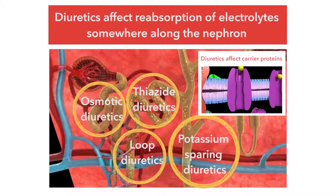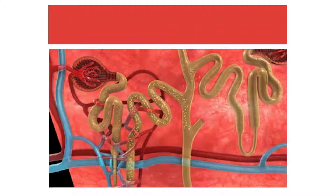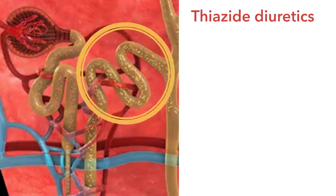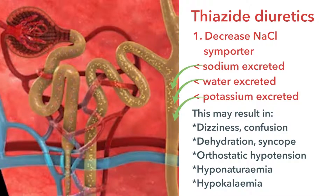With respect to the thiazide and thiazide-like diuretics — hydrochlorothiazide, bendroflumethiazide, and metolazone — they exert their effect at the distal convoluted tubule. When picturing the thiazide diuretics, think of them as doing three things. First, the thiazide diuretics decrease the sodium chloride symporter, which would normally save sodium from being excreted. The net result is that it wastes sodium, and along with wasting sodium, you're going to waste water as well. Potassium is also wasted further down the nephron, at least partly due to this action.